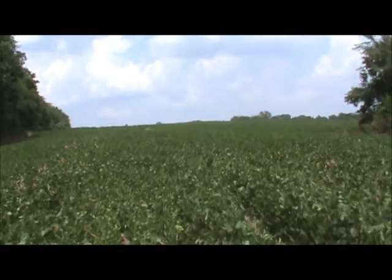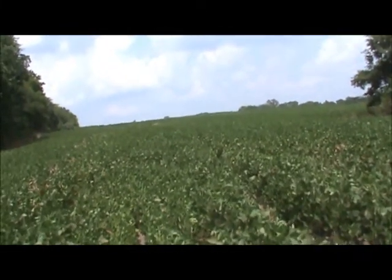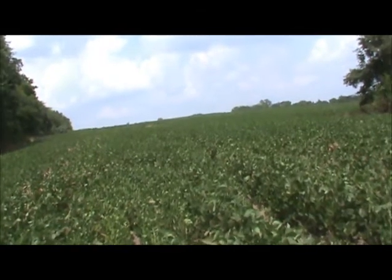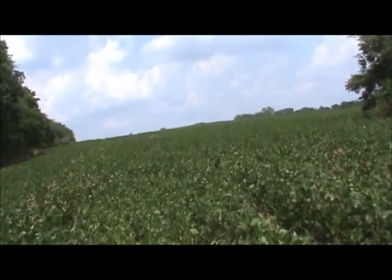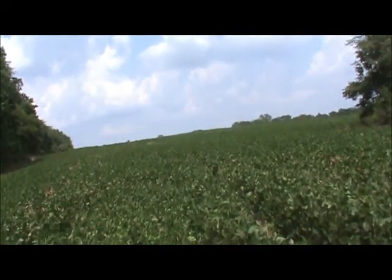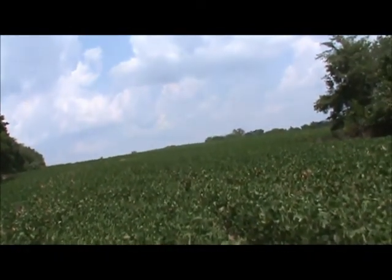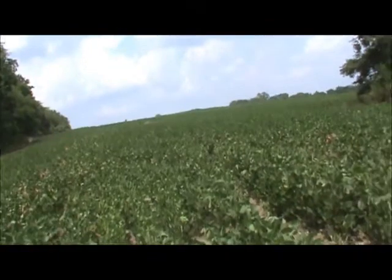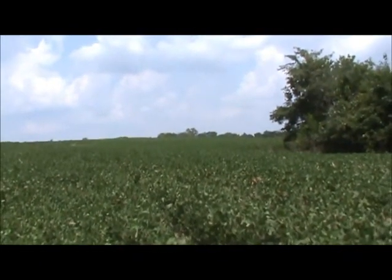There's 114 tillable acres with a three-year cash rent lease — $180 for this year, $200 an acre for 2014 and 2015 — and a $2,000 hunting lease showing close to a five percent return. There are 35 acres of nice timber on the farm, all providing a lot of edge cover.